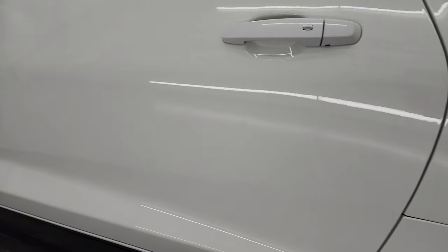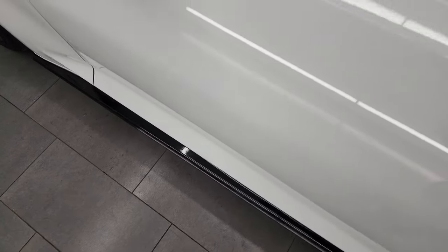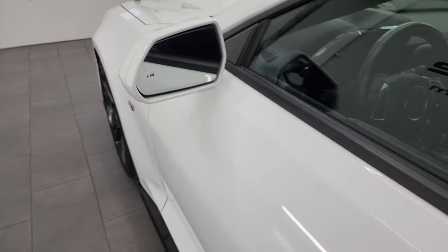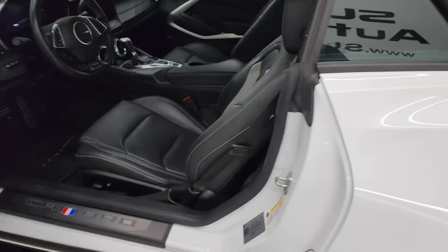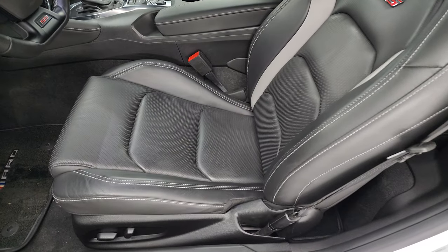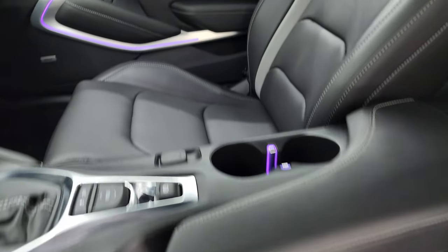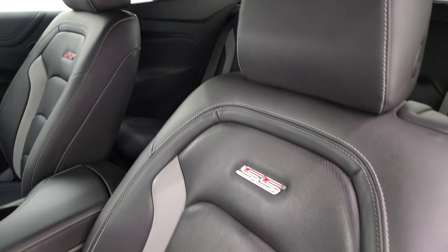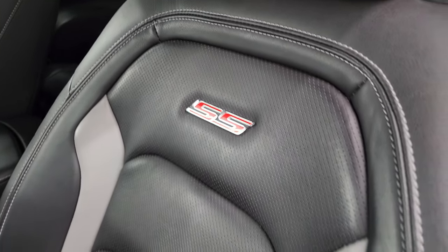The door looks really good — I didn't see any dents or dings anywhere on this car. This one comes with the heated power mirrors as well as the blind spot monitoring. Inside, the 2SS package gives you the black and gray leather bucket seats. Both of these seats are heated and cooled. You get the SS badge on the backrest — no rips, no tears — and a power driver's seat.